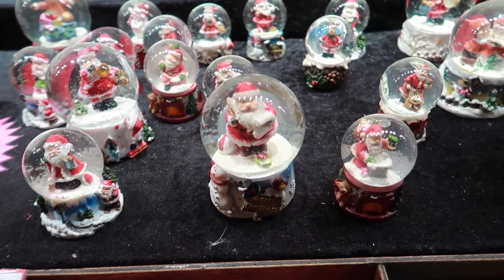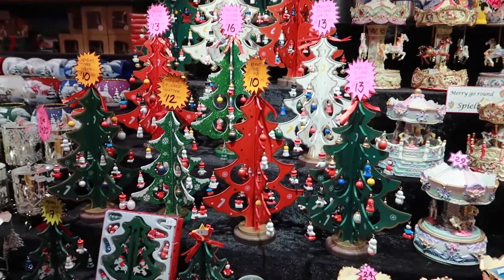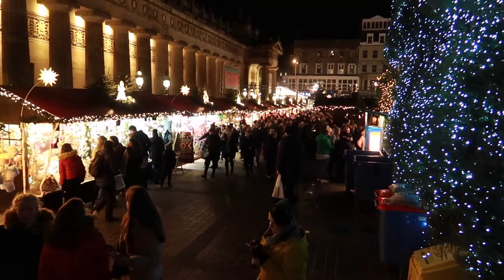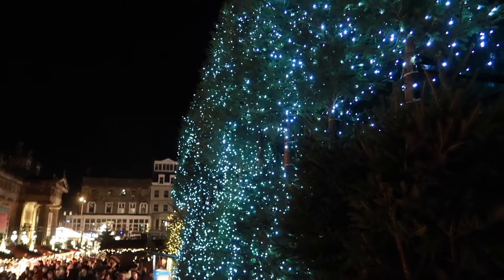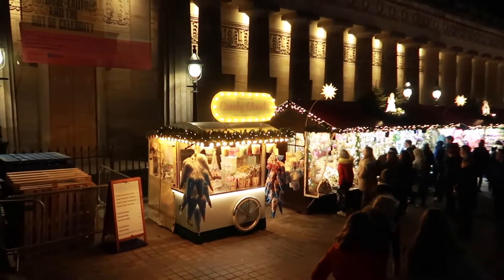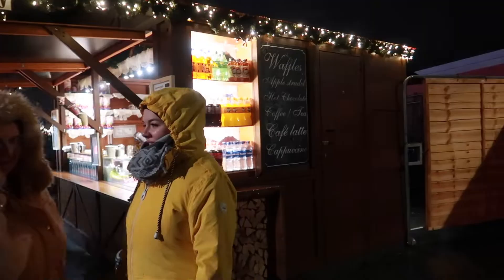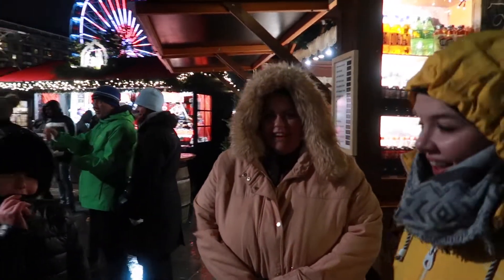Would it be Christmas without a snow globe? I don't think it would. How cool are the Christmas trees? Here's just to give you a wee overview of the Christmas market — the bar on the right is lined with Christmas trees. And we've got a wee candy floss machine at the end. I've just met Danny, Rachel, and Joseph at the Christmas market. Say hi, guys!